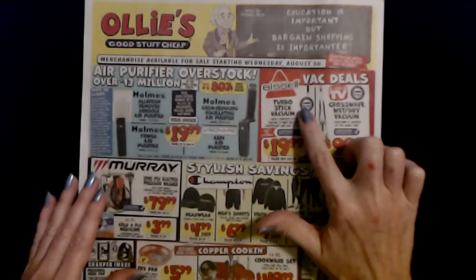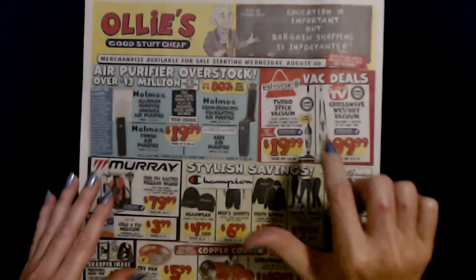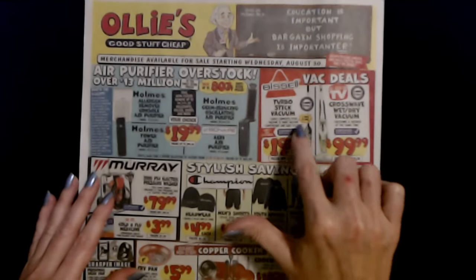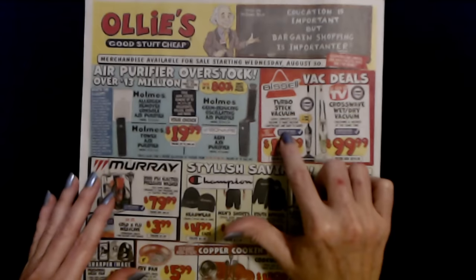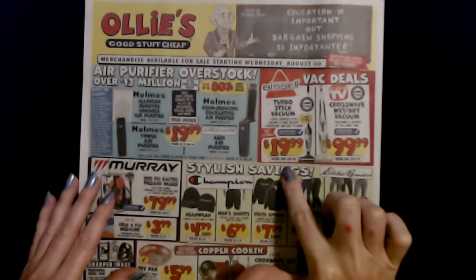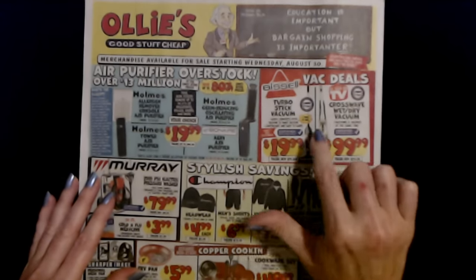We have Abyssal products as seen on TV. We have the Turbo Stick Vacuum. This is certified refurbished, limit 2 per customer. Easily converts stick vacuum to hand vacuum, lightweight and easy to carry. It's only $19.99. For a new one it would be $29.88. Three vacs in one.